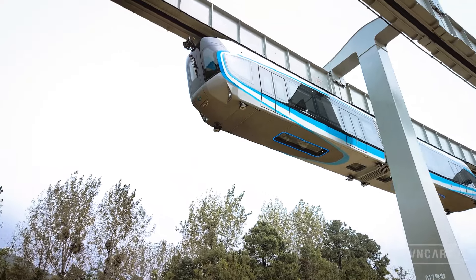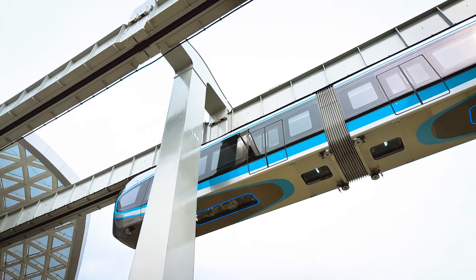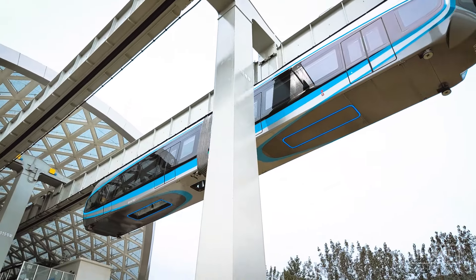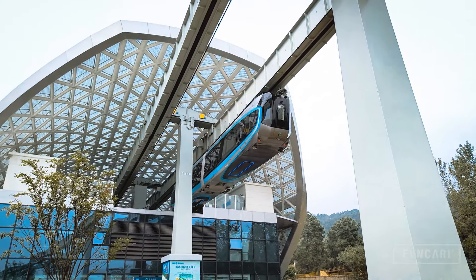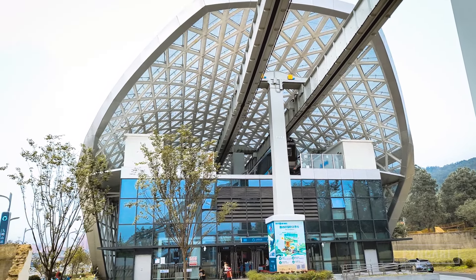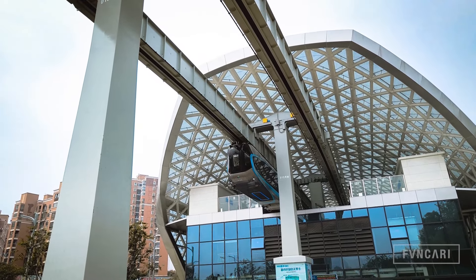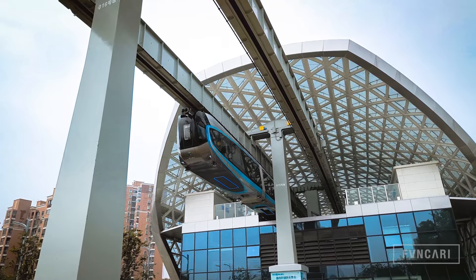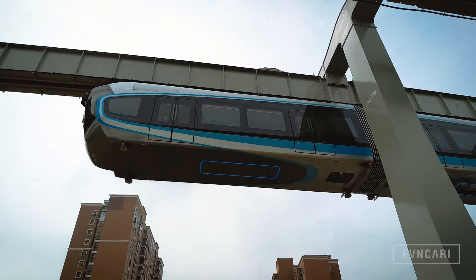In a conventional train, you see tracks on the bottom end of the train and the train runs on these tracks. What's different about the sky train is, instead of having rails at the bottom, it has them on the top, which means that it hangs from the rails instead of running on them. What that translates into is, instead of having a plethora of structure holding the rails up under the train, you get a clean view of what's under the train, which is exactly what you want when you're that high in the air.